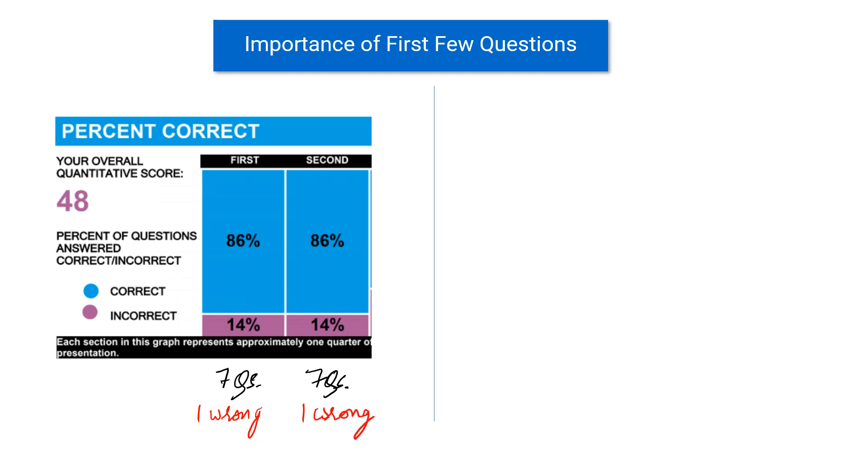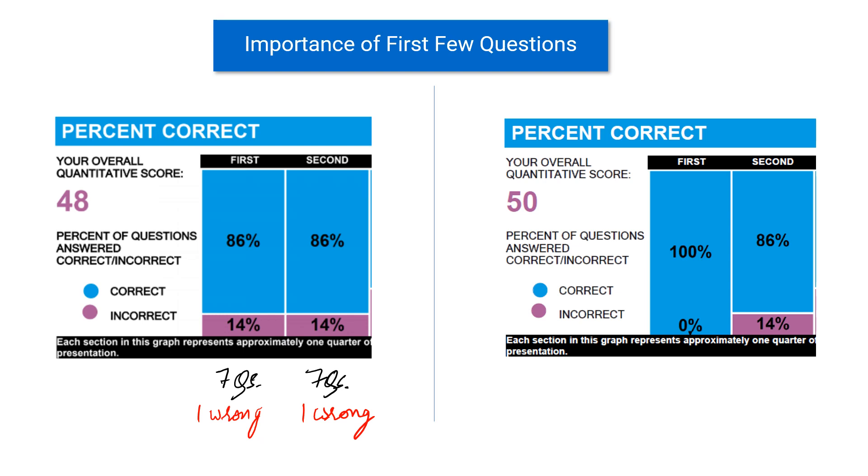Now let's look at the ESR report of the second student — this is my ESR report by the way. In this case, the student did not get anything wrong in the first quarter. The first quarter was all correct, and in the second quarter I got one question wrong. So if you see, both students are really good students. The first student got one wrong in the first quarter and one wrong in the second quarter, and I got all correct in the first quarter and one wrong in the second quarter, and both of them ended up with a good score.